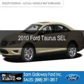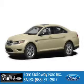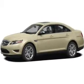This is a used 2010 Ford Taurus, powered by front-wheel drive, a 3.5-liter six-cylinder engine, and a six-speed automatic transmission.